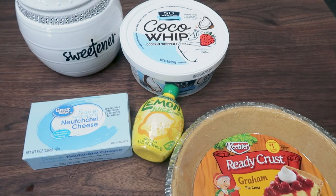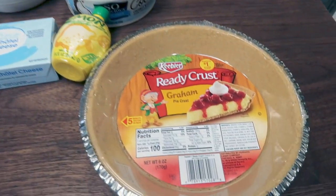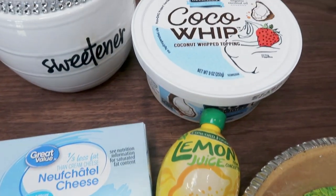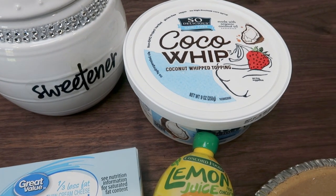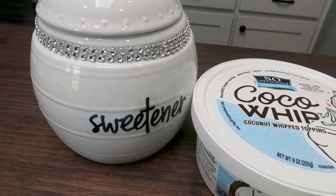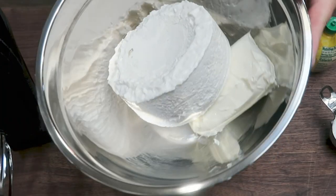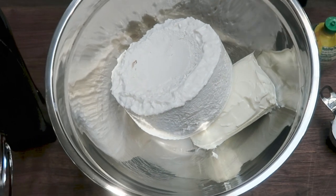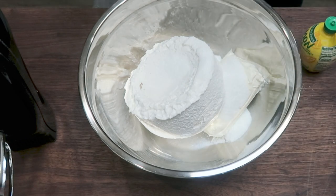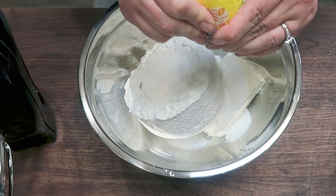For dessert this week I'm making no-bake cheesecake. It is five ingredients, no baking required. All you need is a graham cracker pie crust, lemon juice, one-third-less-fat cream cheese, whipped topping of your choice — I'm using So Delicious Cocoa Whip — and sweetener of your choice. As always, I'm using Lakanto monk fruit, which is linked in the description box with a discount code. In a large mixing bowl add eight ounces of room-temperature cream cheese and softened whipped topping. Add a quarter cup of the monk fruit sweetener and about a teaspoon of lemon juice, then mix with a handheld mixer until nice and fluffy.